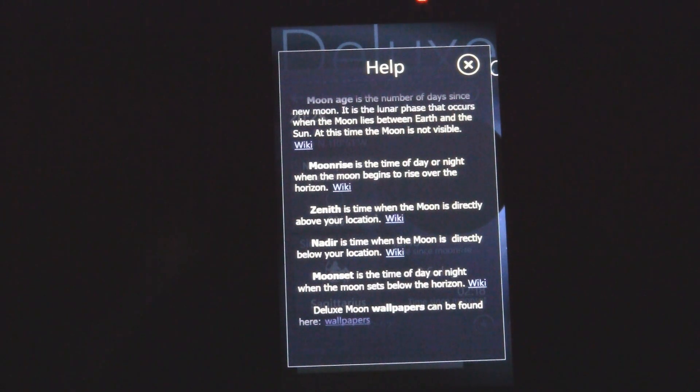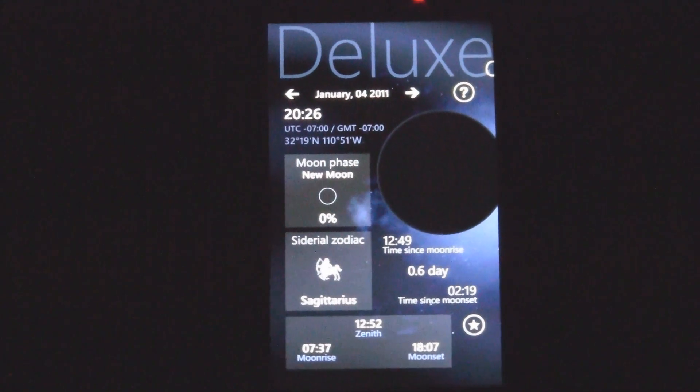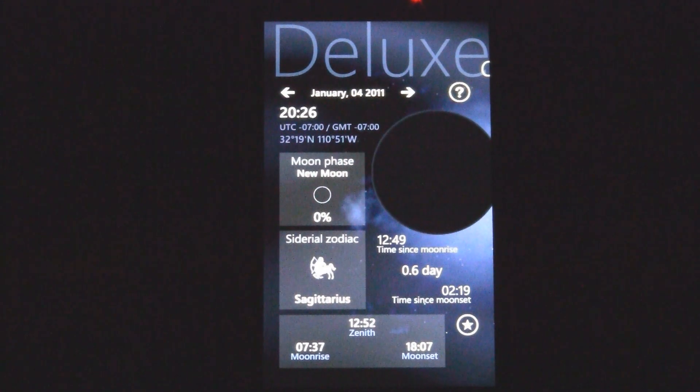Zenith — that's when the moon is directly above you. It's shown there, and I read it wrong before. It's a great application if you're in an astronomy class or something like that — perfect application for you. It uses your GPS location to find all the relevant moon information for you.